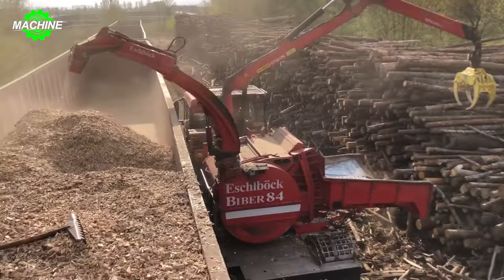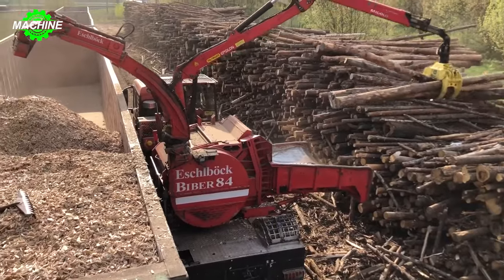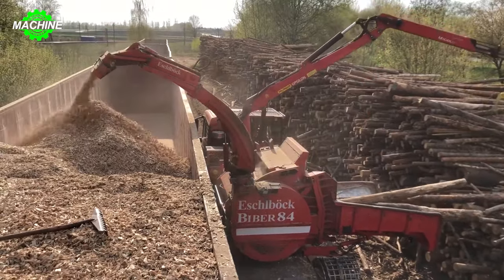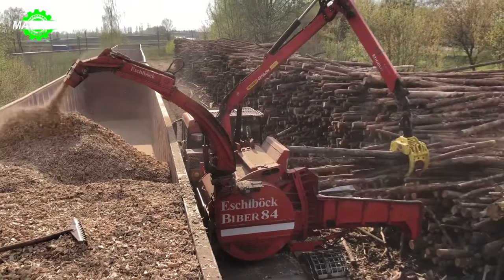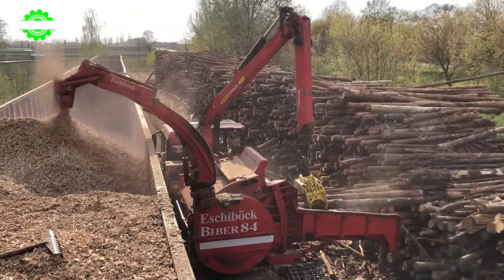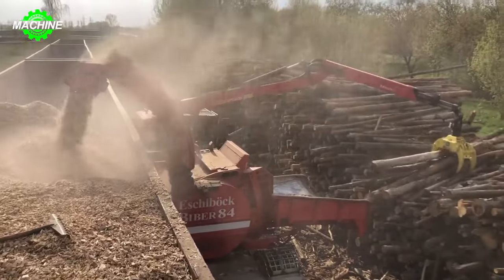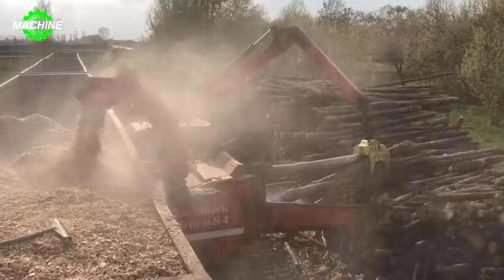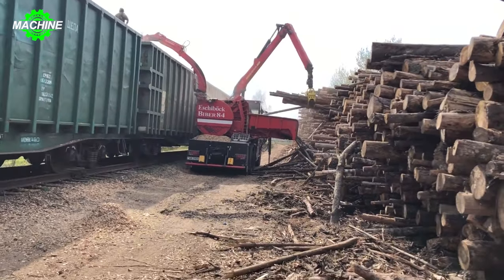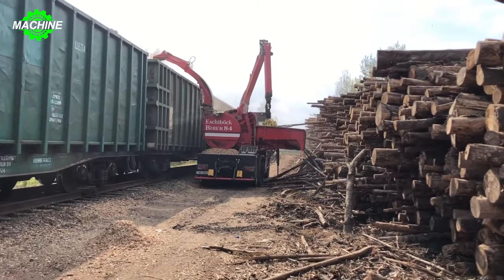The Eschelbach Biber 84RBZ wood chipper is one of the most efficient machines in the wood processing and waste wood industry. With its robust design and continuous 24/7 operation capability, it has proven its ability to handle various types of wood, from forestry trees to recycled wood. Equipped with a high-quality cutting system, it can quickly process tree branches, lumber, and even large wood logs. This reflects the machine's good sharpening quality, indicating that it has been meticulously maintained to ensure maximum performance.